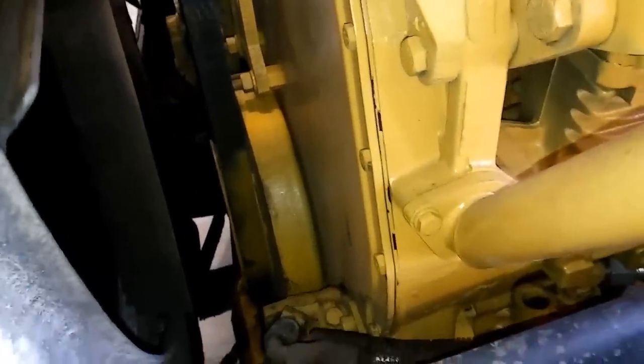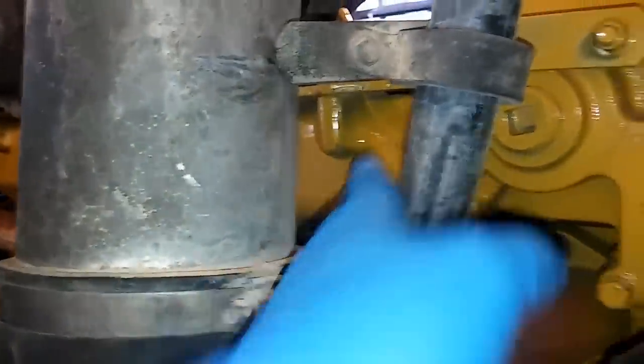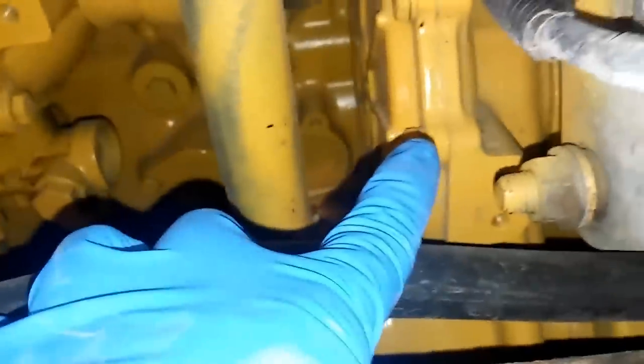Moving to the passenger side, or the right side of the engine, we have your thermostat housing, intake manifold, exhaust manifold, your water pump, and below it you have an oil pump. The oil pumps on the C10s and C12s are external — they are not in the oil pan. You have your oil cooler and a single turbocharger.